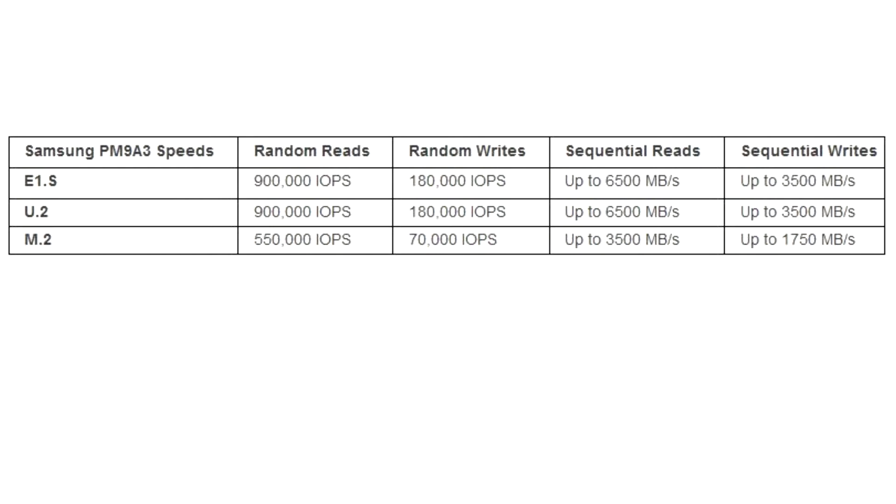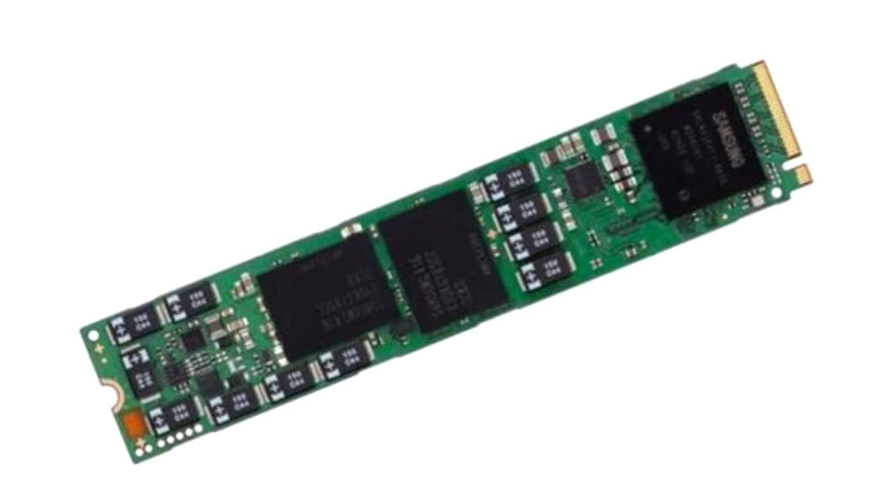Samsung unveiled innovative storage technology at the OCP Virtual Global Summit, announcing that it has developed the PM9A3 SSD with a SNIA-based E1.S form factor and full PCIe Gen 4 support, designed to harness the production efficiencies of the company's sixth-generation, 1xx layer, 3-bit VNAND.